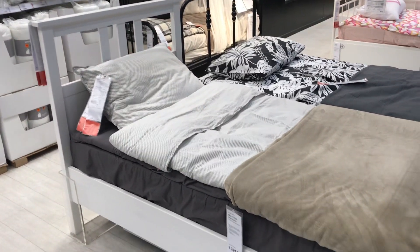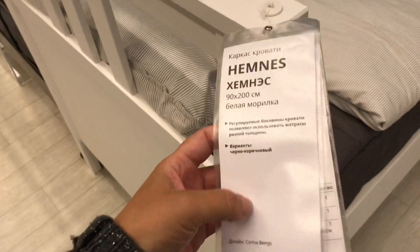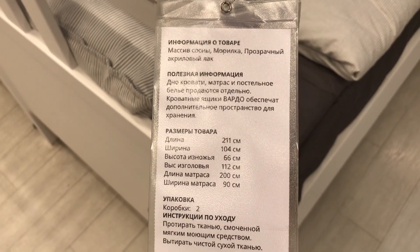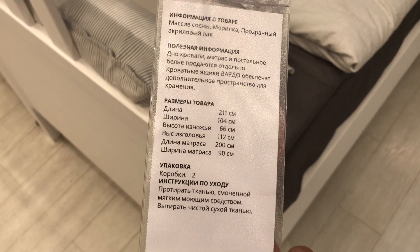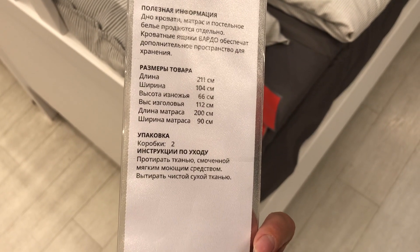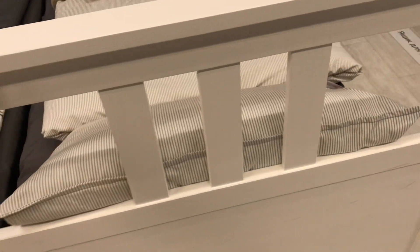Сейчас подойдём, всю информацию запечатлим. Выше, гораздо выше — даже сам каркас, высота у него идёт. Итак, черно-коричневый есть ещё вариант. Массив сосны, морилка прозрачная, акриловый лак. Это всё отдельно. И размеры товара. Упаковки — 2 коробки. Если присмотреться, то реально видно, что это дерево, просто покрытое морилкой.